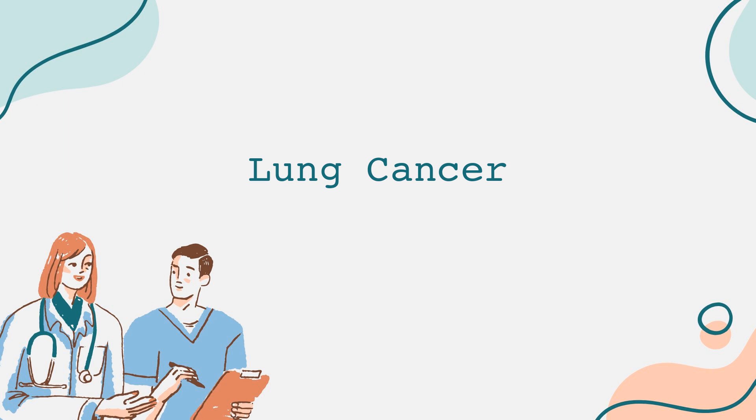Being aware of the symptoms of lung cancer is crucial for early detection. Common signs include a persistent cough that worsens over time, chest pain that may be worse with deep breathing, laughing, or coughing, hoarseness, or coughing up blood.